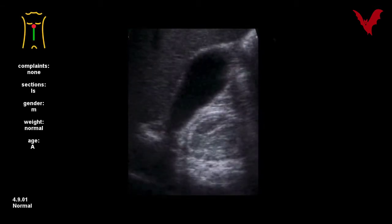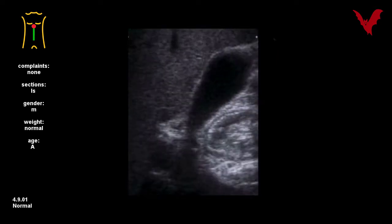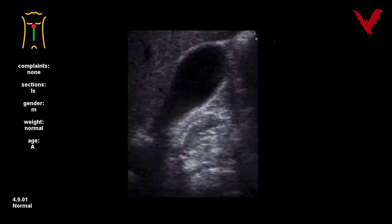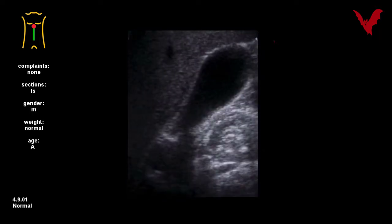The sections in this clip: number one shows all of the right upper abdomen. Note duodenal peristalsis and fasting gallbladder in normal shape and position under the right liver lobe.